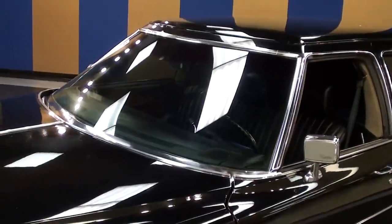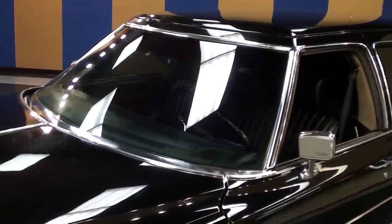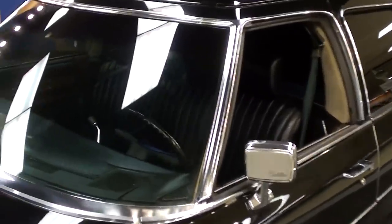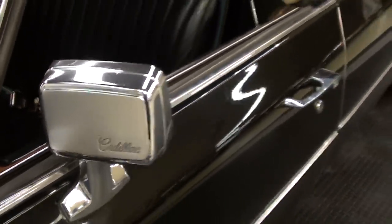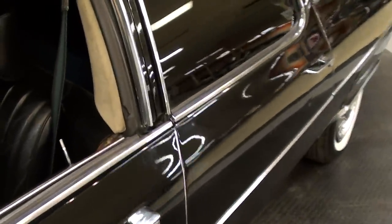This is a 58,000 original mile car, so it's definitely in nice condition. The glass looks good, the correct Cadillac mirrors are on here, and it has an all black leather interior. You can see it has the bench seat up front with the integrated headrest.